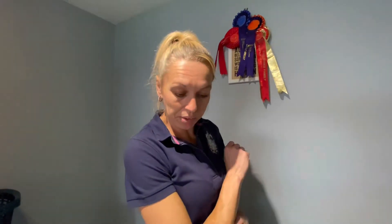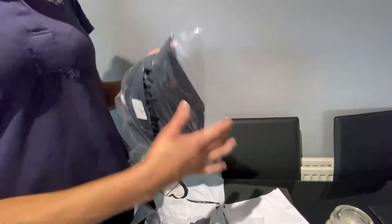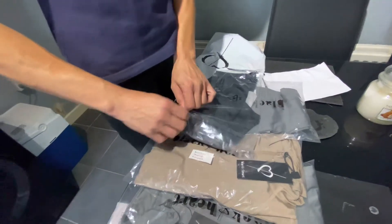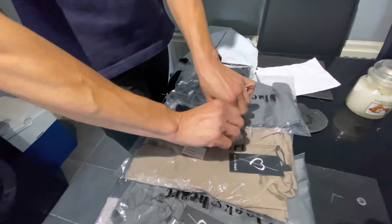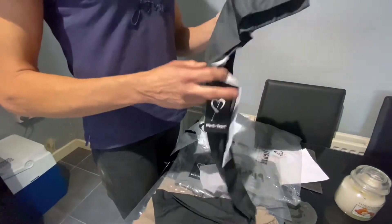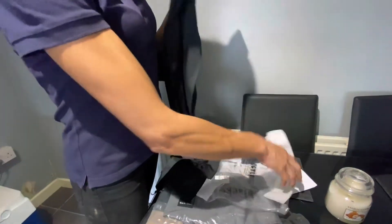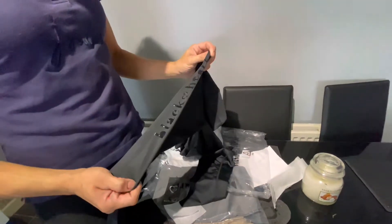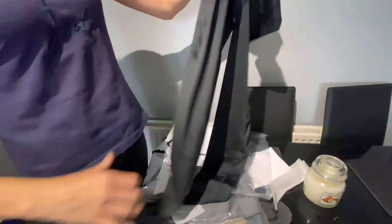I've never had Black Heart Equestrian before but I've heard good reviews about them, so I thought we'd try them because we needed some new jumpers and everything this year. I've got the leggings just in black, so they can be put with any colour top. I do like just plain leggings. They're really nice and stretchy with nice detailing on the back and down the side.